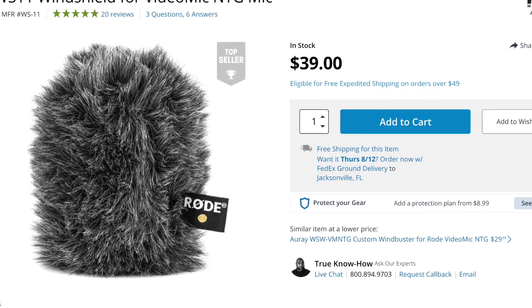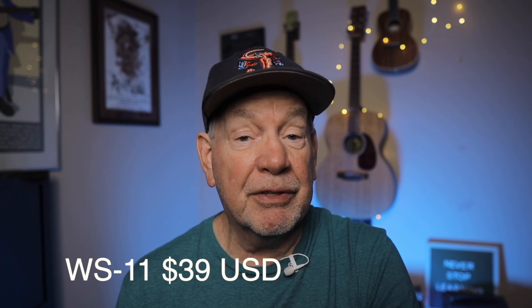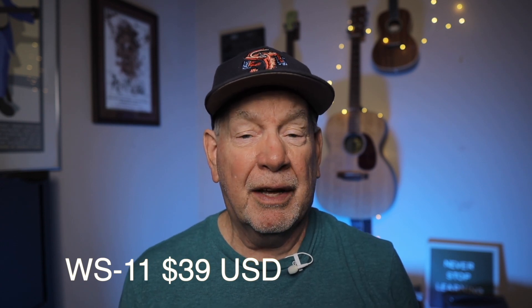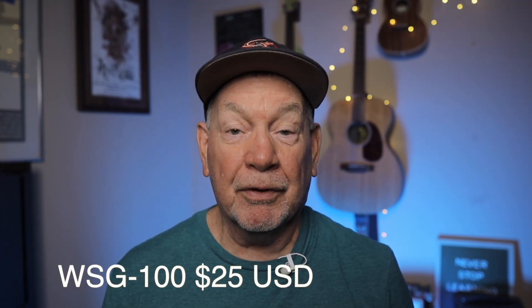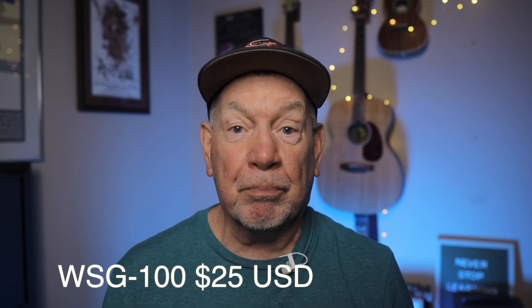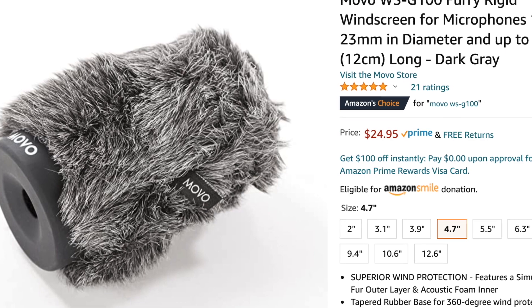Rode makes their own furry windscreen, the WS11, for the Rode Video Mic NTG, and it sells for $39 in the U.S. Although that's not terribly expensive, you're paying mostly for the Rode name and their reputation. The Movo windscreen, the WSG100, is a perfect fit for the Rode Video Mic NTG and sells for $25 on Amazon. That's not a huge difference in price, but this is a very good quality windscreen for the money.